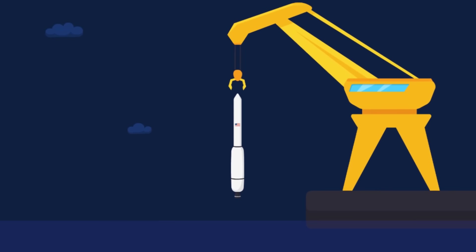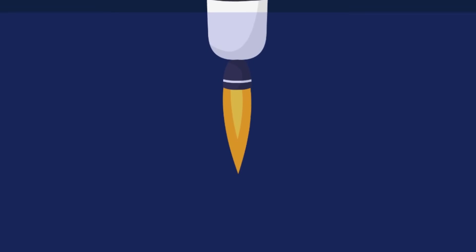Testing began in San Francisco Bay, where engineers fired the rocket's engine on a barge above the water and slowly lowered it into the water. The engineers found that once submerged, the engine could continue to fire perfectly and the sea dampened the shockwaves substantially.